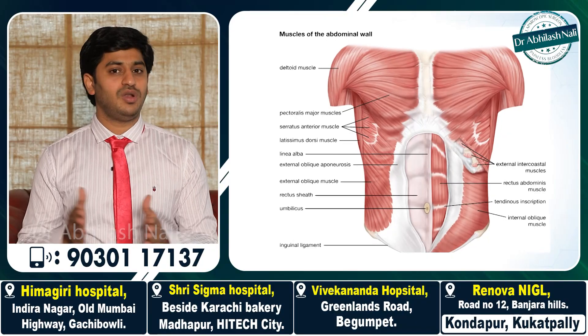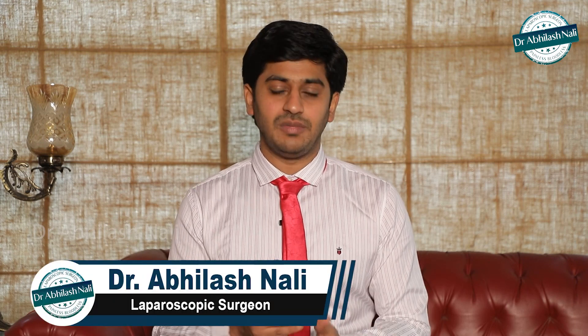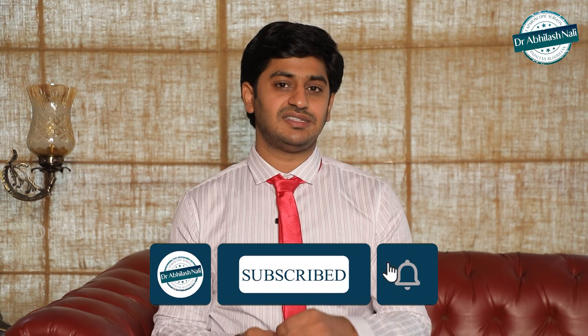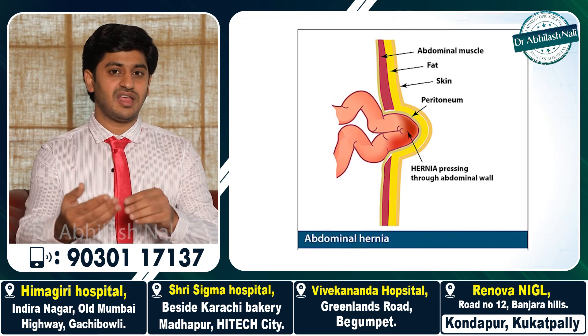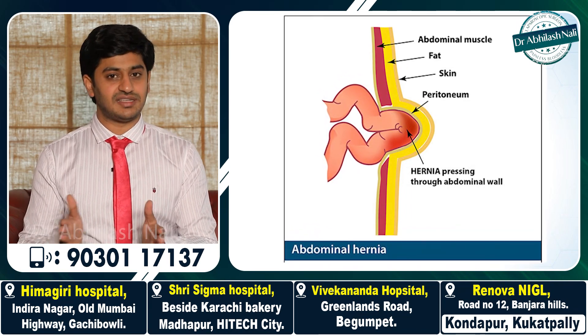When it comes to the abdomen, in spite of having multiple organs, there is no bony protection for the abdomen. The only protection the abdomen has is the muscle. If there is some weakness — in medical terms we call it a defect — if there is weakness of the abdominal muscle, whenever there is a rise of intra-abdominal pressure, like during coughing or lifting heavy weights, the intestine inside the abdomen tries to protrude out through that weakened muscle. In such situations, it is called a hernia.